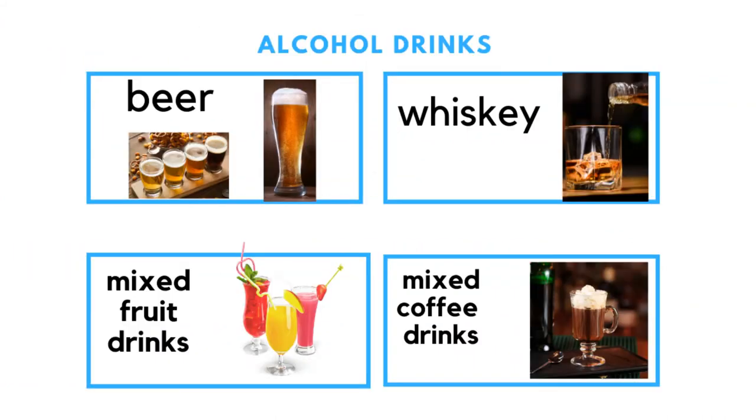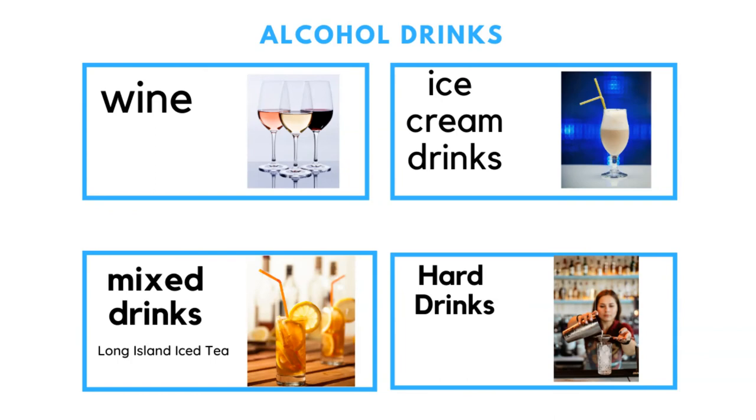Alcoholic drinks include beer, mixed fruit drinks, whiskey, mixed coffee drinks, wine, mixed drinks like Long Island Iced Tea (which has no actual tea in it), and ice cream drinks. Anytime a drink is said to be a 'hard drink,' it means it has alcohol in it.